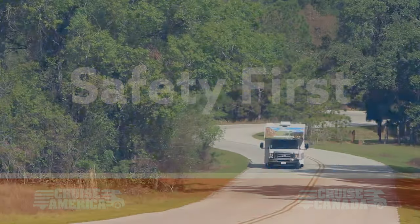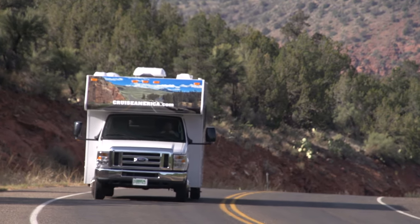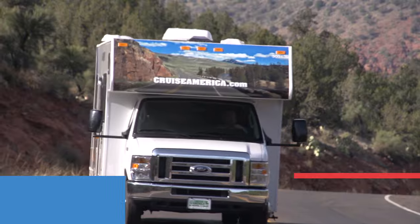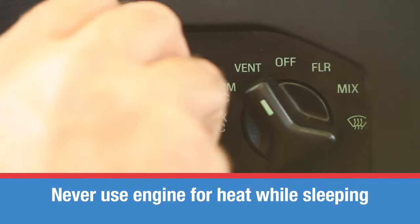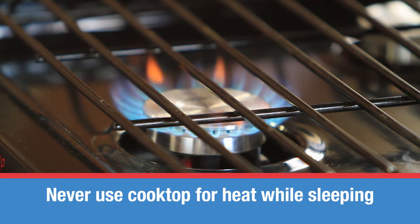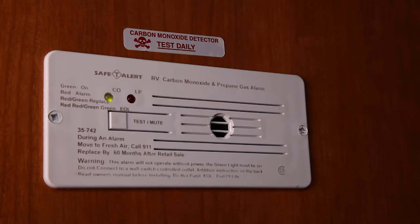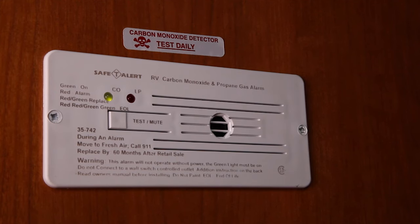While we want you to have fun, ultimately your safety comes first. Please remember these simple rules: never use the motorhome's engine for heat while you are sleeping, or the burners on the cooktop. The motorhome has a carbon monoxide and propane gas detector, which should be checked daily.